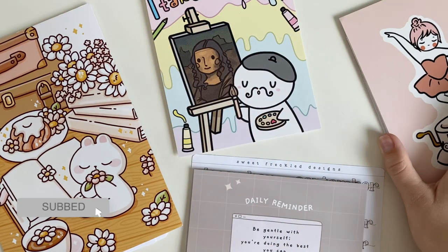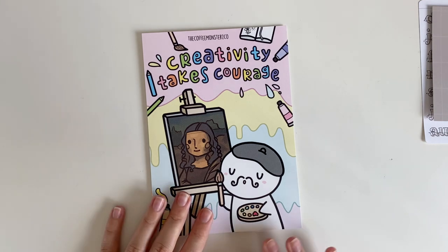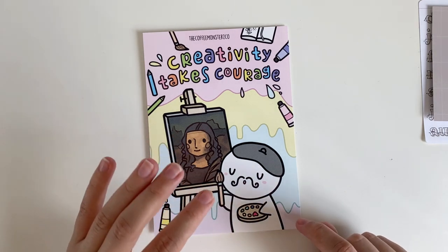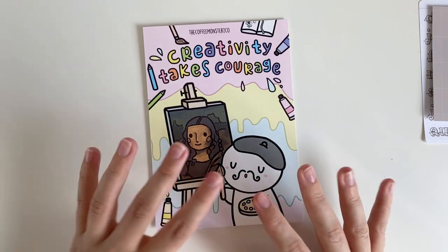For all of these stickers I have already taken them out of their packaging for the most part. I have started to use some of them since I got them a couple weeks ago, so you may see some stickers missing here and there. The first one I wanted to get a hold of was Coffee Monsters Co.